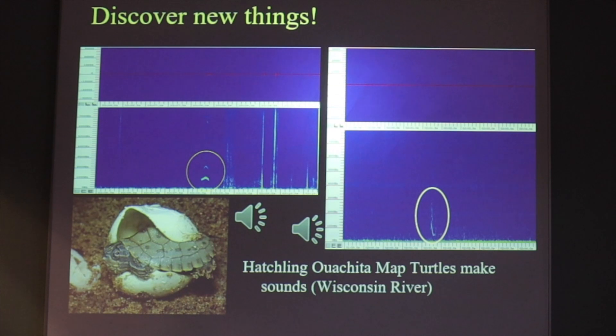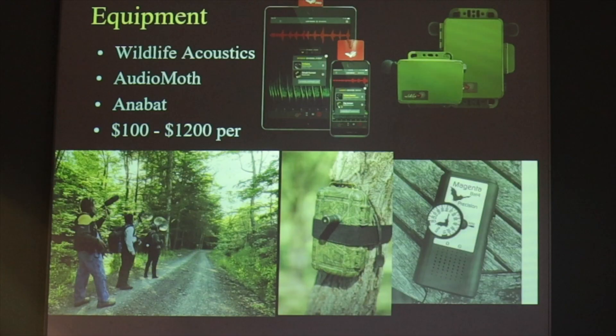So we're discovering a lot of new things by doing bioacoustics — things we didn't know animals did, and new ways to identify animals and understand how they're communicating.